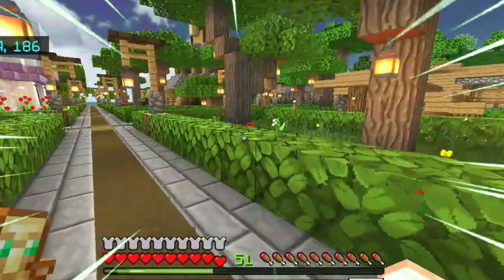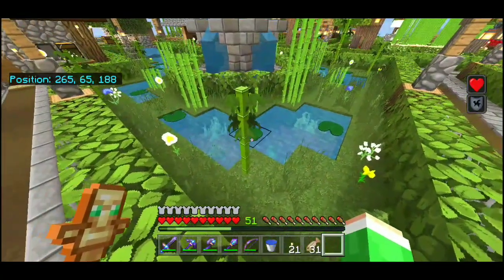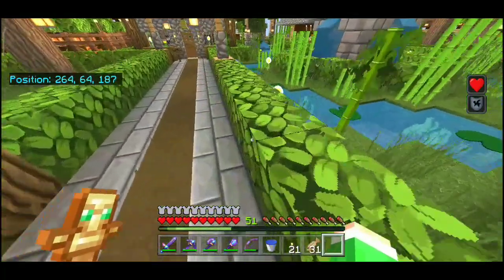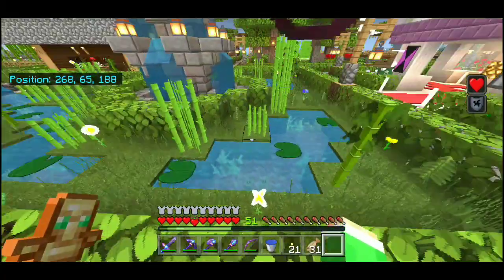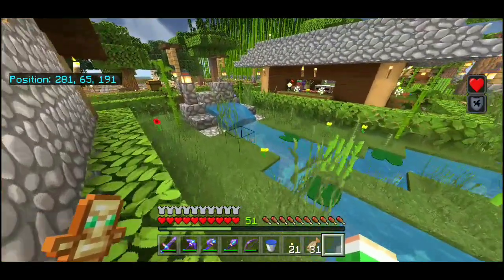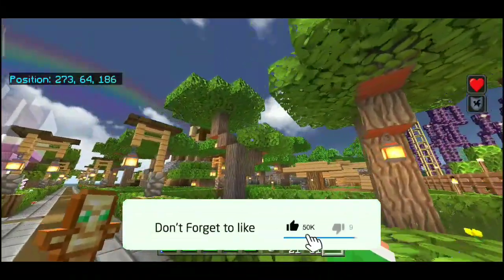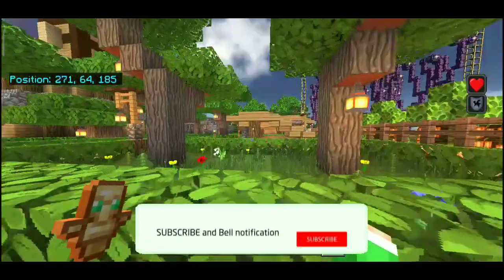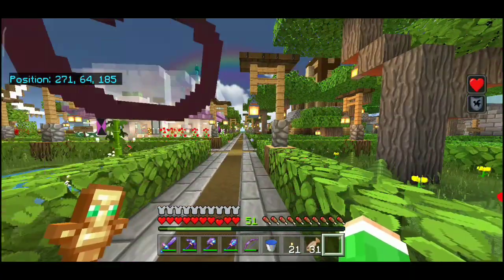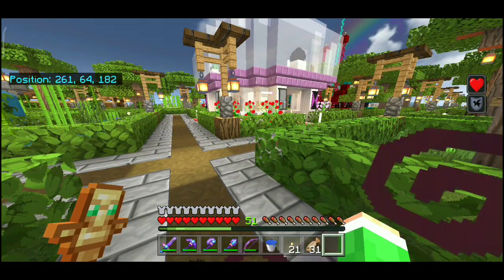Kalian lihat ini — kolam air mancur yang gua buat di off-camera, keren kan? Dikasih tebu, dikasih bambu juga di belakangnya. Di belakang itu adalah pusatnya, jadi semuanya nyambung ke situ. Gua juga tanem pohon — biom savana kalau nggak salah, lupa namanya. Coba kalian komenin!